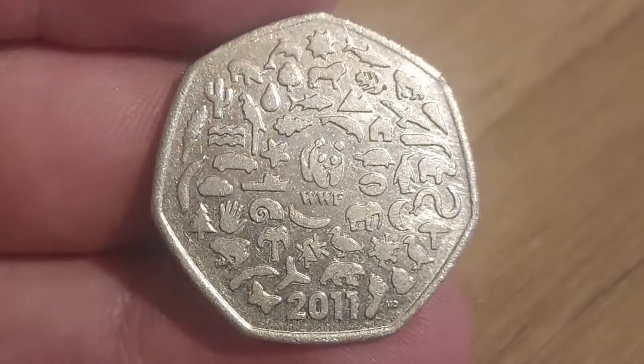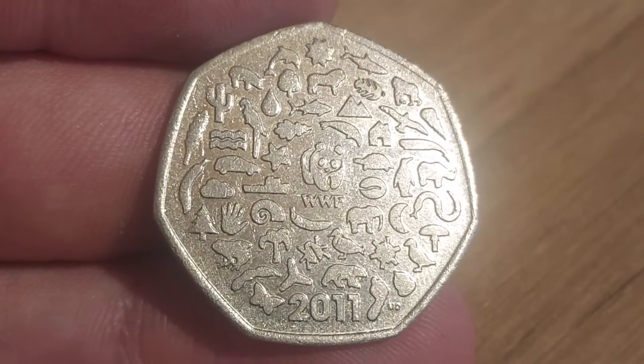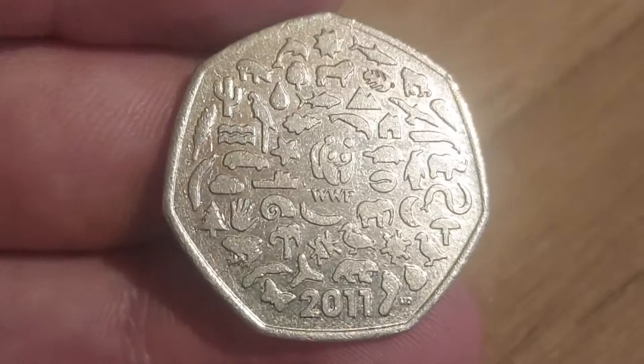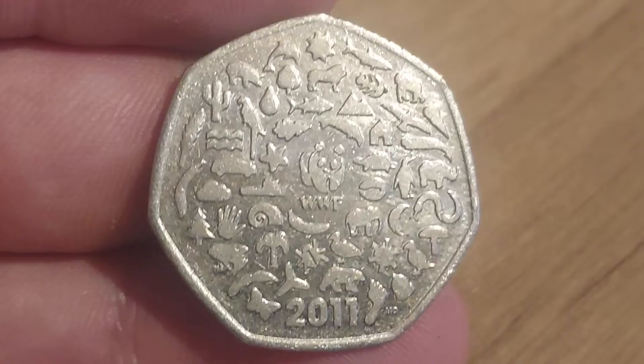50 logos and badges around the outside of the iconic panda logo in the middle. World Wildlife Fund — 11 years young, still turning up in the change, definitely not complaining. This was the first coin that I actually uploaded to YouTube and if it wasn't for this coin, none of this maybe could have happened — this amazing journey that we were all doing together — and I definitely do owe this coin so much.